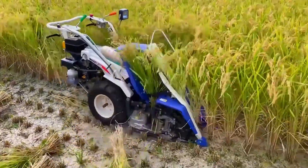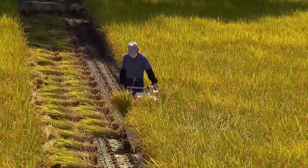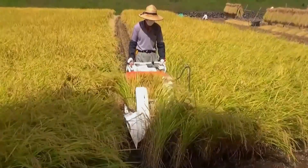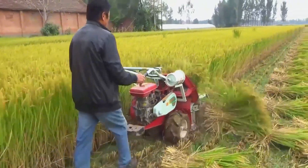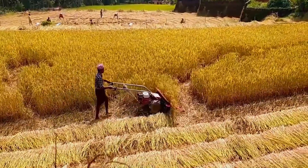Meanwhile, the rotating blade in front cuts the rice stalks in half. Then the middle gathering device bundles the harvested rice together and pushes the bundle away from the machine. Although this process sounds complex, the machine performs harvesting and bundling seamlessly with no wasted motion at all. Judging by its speed, it's much faster than traditional manual harvesting.